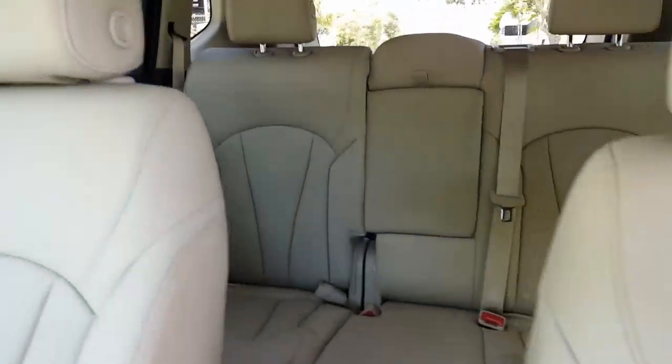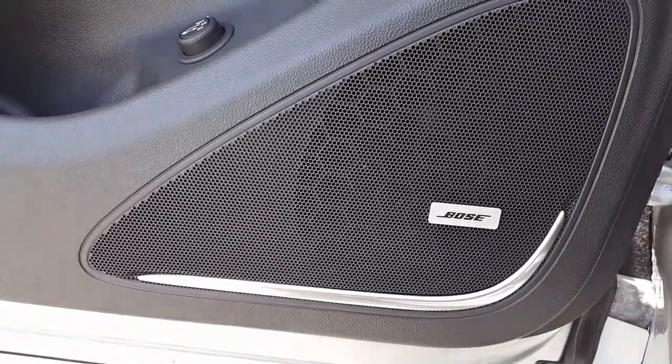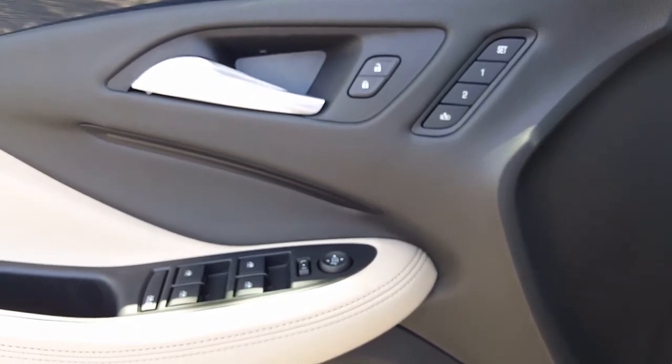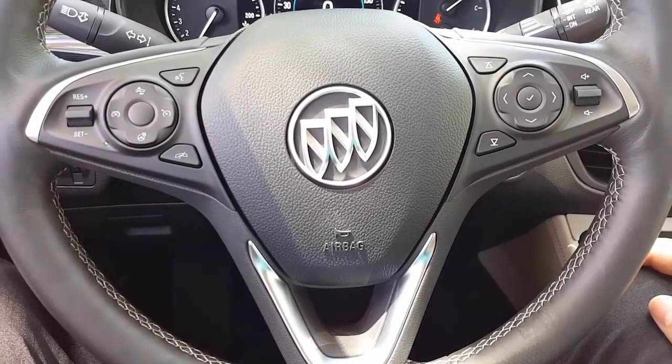A look inside and we see the light neutral leather interior throughout the vehicle. Here we see the Bose Premium Audio System. We also have a customizable height adjustment setting for the rear hatch. Above we have two memory seat functions for the driver's seat and an easy access out setting.